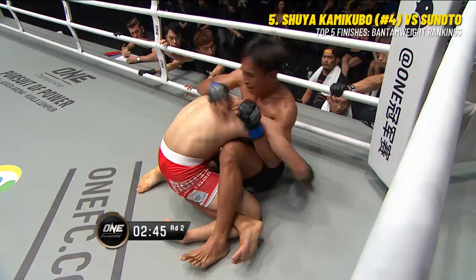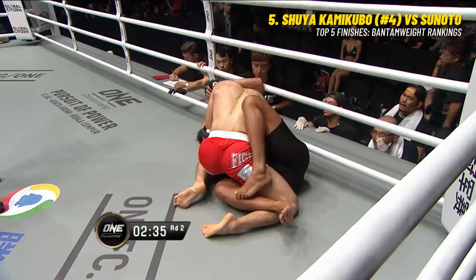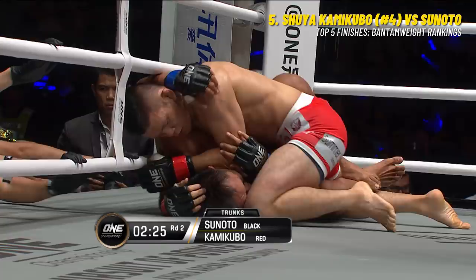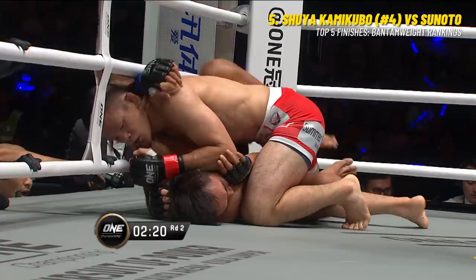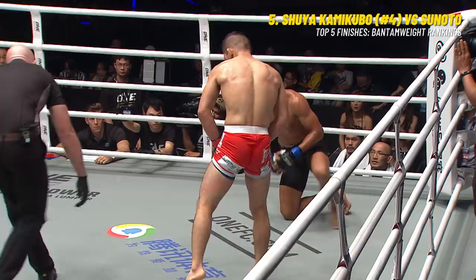Tsunoto just taking a moment here. He has been up against it from this ultra-aggressive Japanese martial artist in Shuya Kamikubo. Half-guard position here for Shuya - you can see the half-guard there where Tsunoto has just one of the legs. This is just a top-grinding position, just dropping the elbows, going to the knees as well. And then Tsunoto is gonna try to scramble, turn the other way just to create a little bit of space and initiate those scrambles, because he's doing a good job of that.